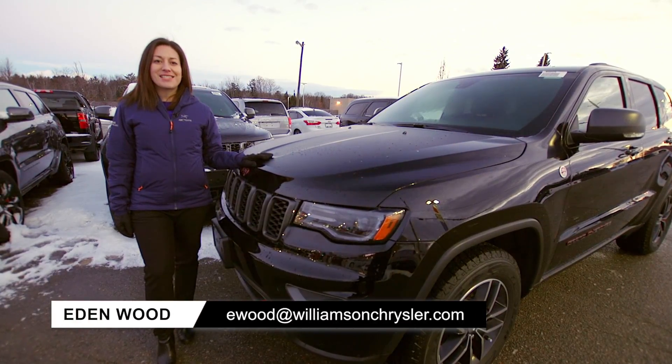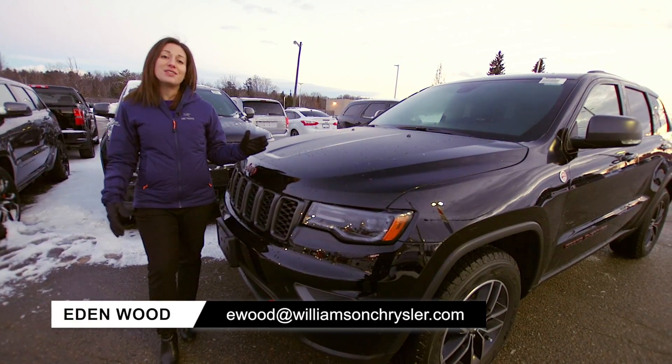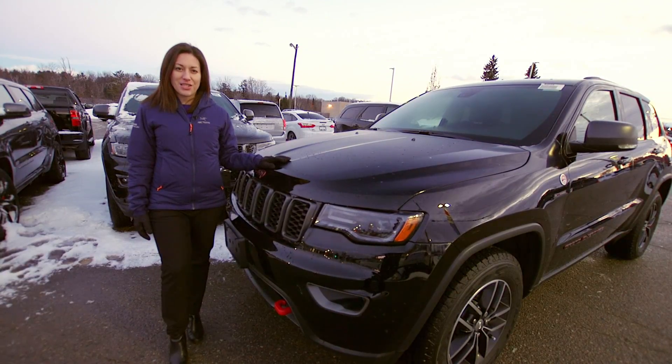Hey there, it's Eden Wood from Williamson Chrysler, and I thought I'd tell you about what's new for 2017 in the Jeep Grand Cherokee.